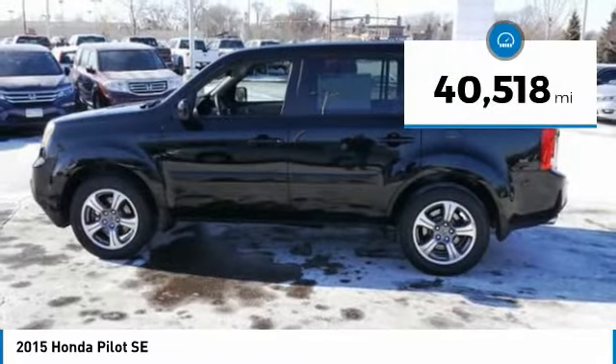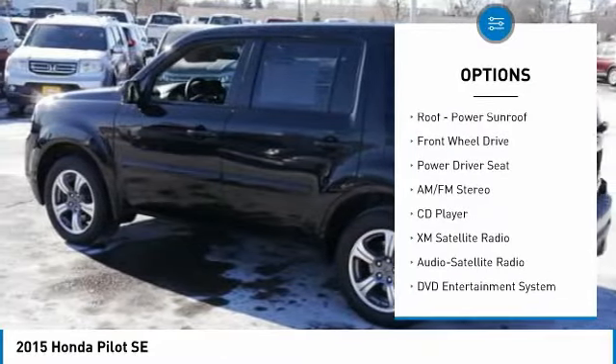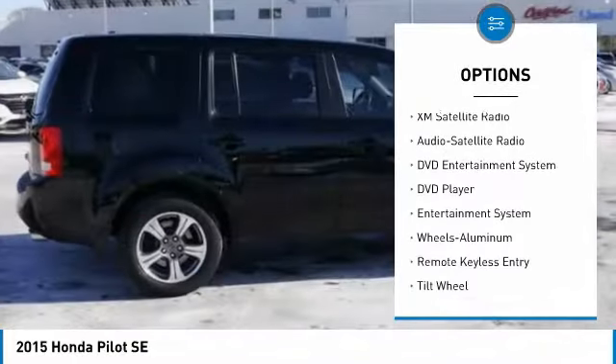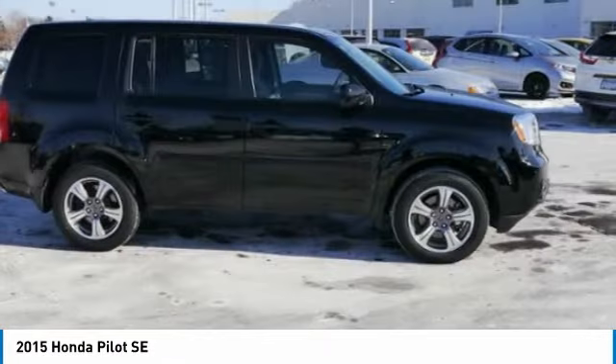This vehicle has less than 45,000 miles. Here are some of this vehicle's great options: DVD system, traction control, third row seat, anti-lock braking system, XM satellite radio, air conditioning, power steering, aluminum wheels, cruise control, climate control, and multi-zone.